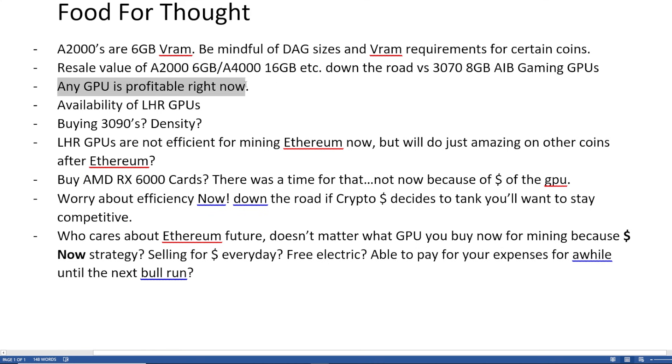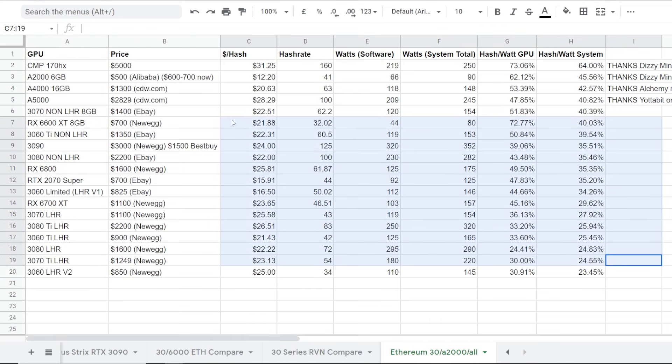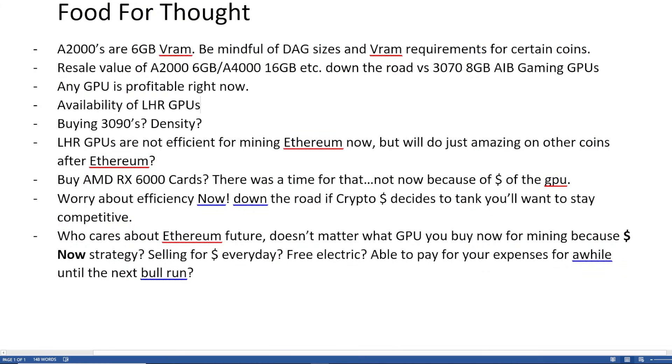Next food for thought: any GPU is profitable right now. So does it even matter what we're talking about — all this efficiency and dollar per hash? It's all really profitable right now. Any GPU, even an R9 384 megabyte card — a 9 or 8 year old GPU — is profitable right now because the prices of the coins are so high and have gone up much higher than the network hash rates on all of those proof-of-work coins. There's just not enough hardware out there, that's why it's just so profitable.